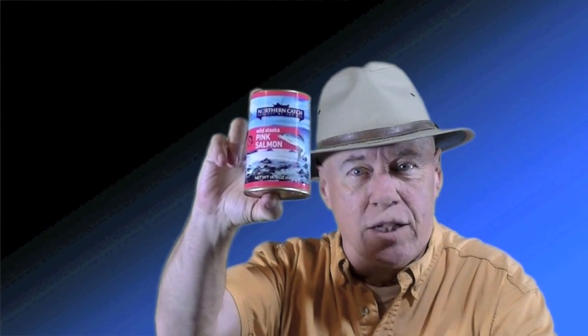Have you ever wondered why salmon cans are tapered? Fishermen go out, they catch the salmon, they bring them into the cannery. The cannery does everything that's required to process them and ship them out. The only thing they don't do is make the cans. The cans are shipped in by barge, and the transportation costs add to the cost of the final product.